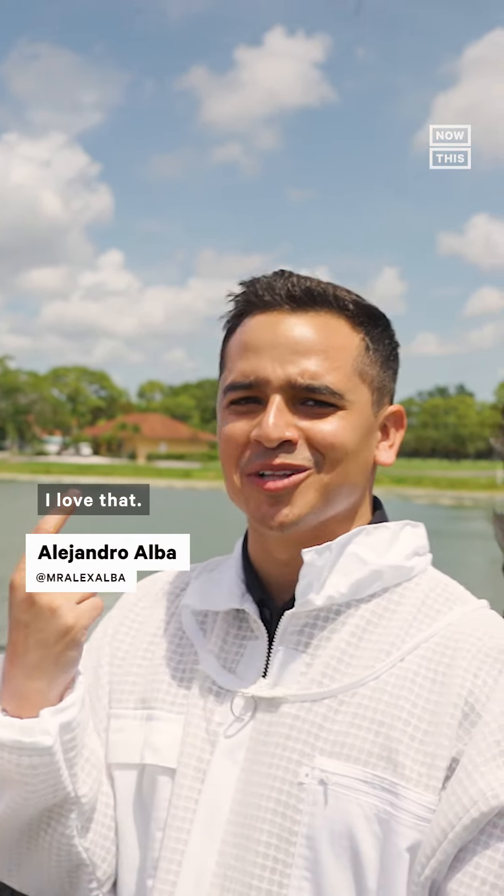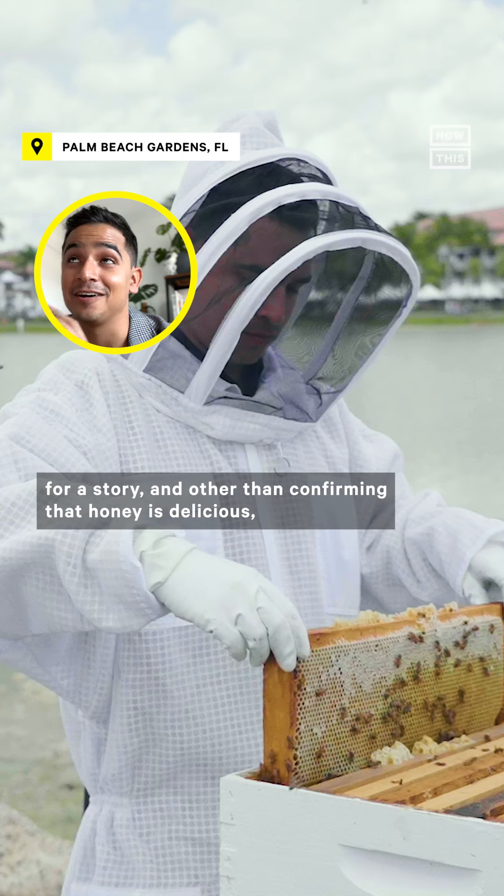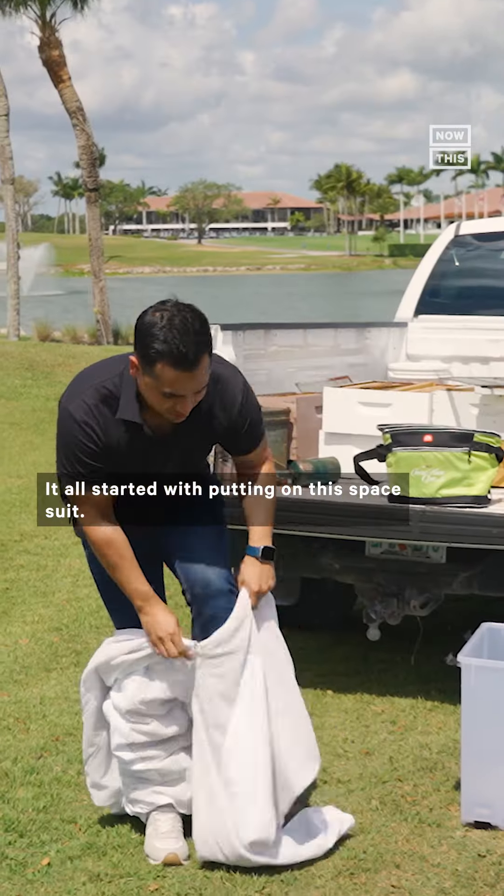Oh, nice and chewy — I love that, this is so good! I recently got to visit a bee yard for a story, and other than confirming that honey is delicious, I learned a few things.